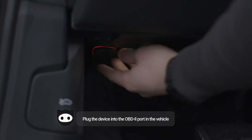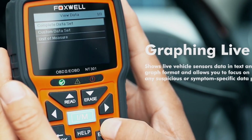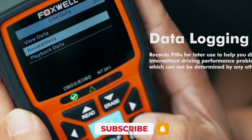If you're tired of facing mysterious warning lights or dealing with unexpected car troubles without any guidance, an OBD2 scanner could be your best ally. These devices give you a clear look under the hood, allowing you to decode error codes and understand your vehicle's health.